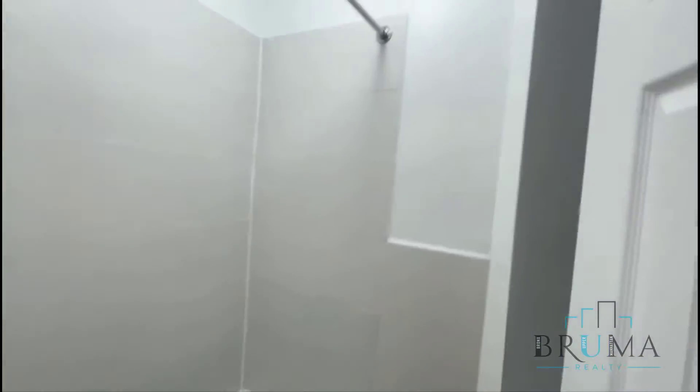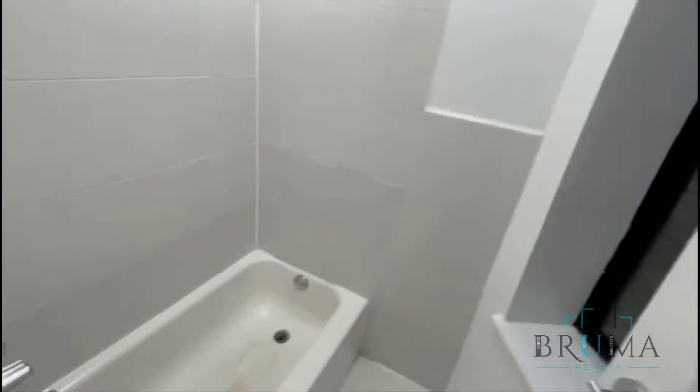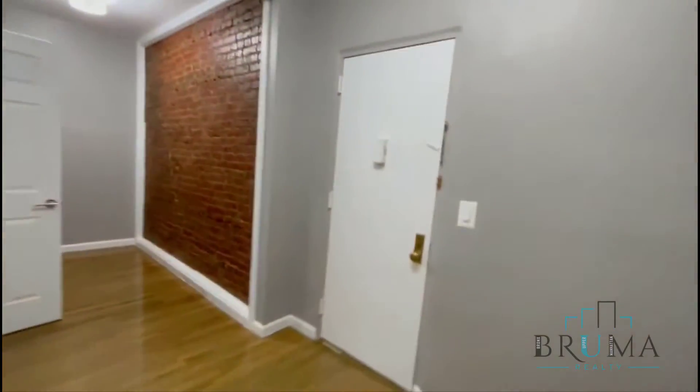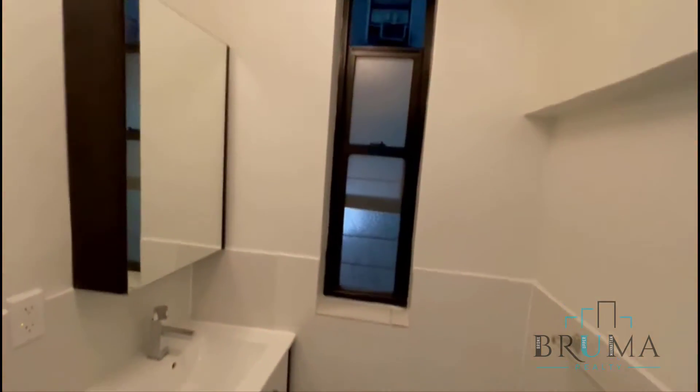It's kind of dark outside now. This is bath only, with a window. Further down you have a toilet.